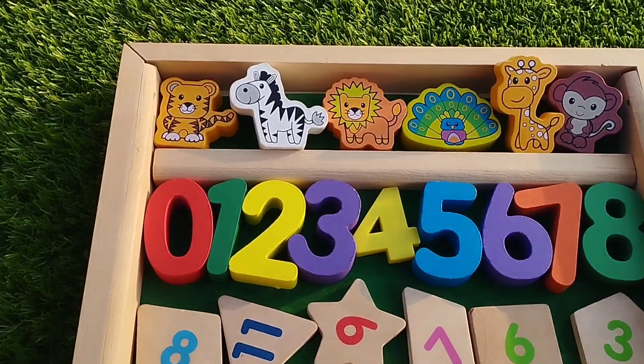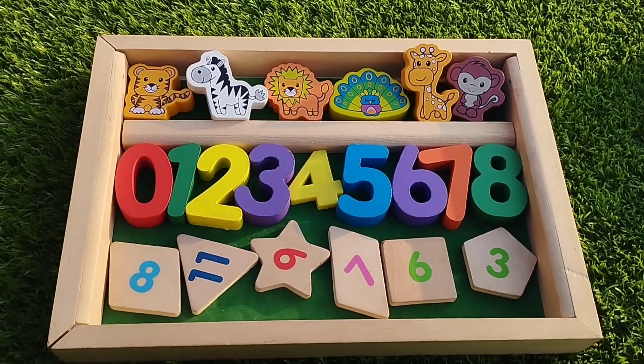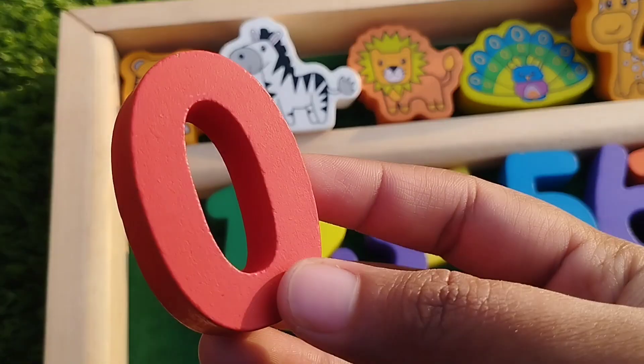Today we have a wooden puzzle. We have shapes, numbers and animals. First we learn some numbers.